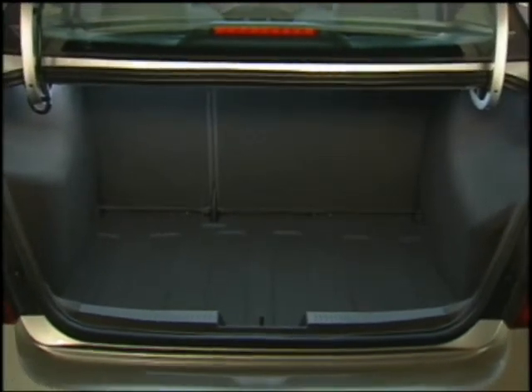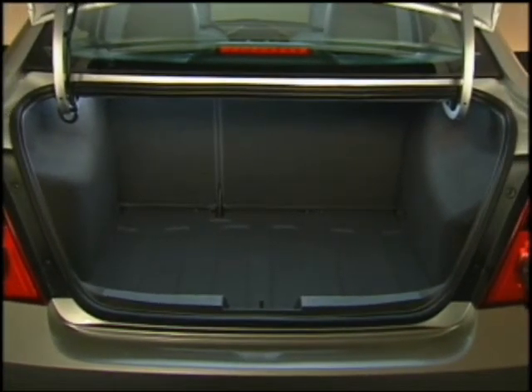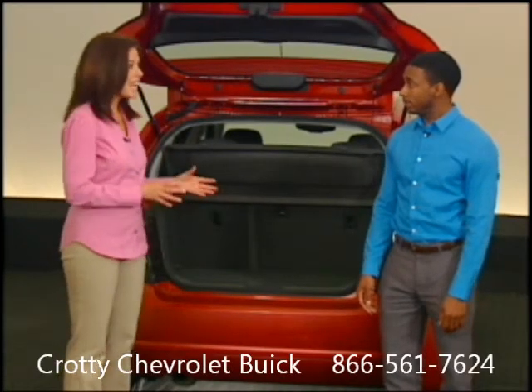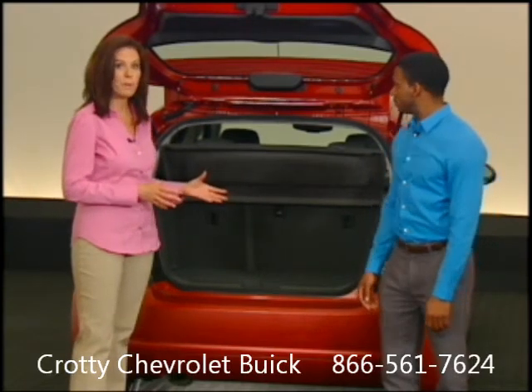Sonic sedans provide 14 cubic feet of trunk room. That's more space than you'll find on Toyota Corolla or Honda Civic, both of which are in a larger vehicle class.